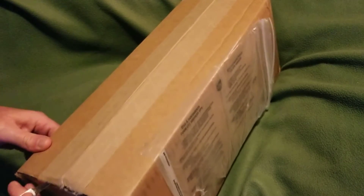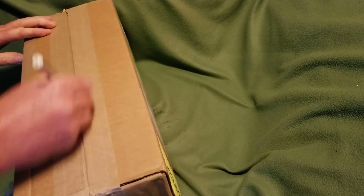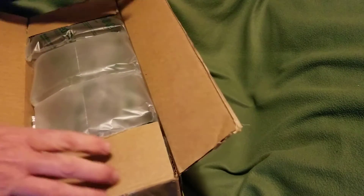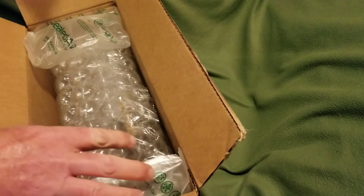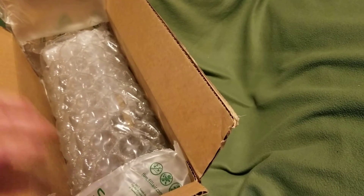I already know what it is and I'm kind of super excited about this unit. We're gonna have a look, and then later on this weekend I will probably be doing a review of it. So we'll get this bubble wrap and packing slip out of the way.